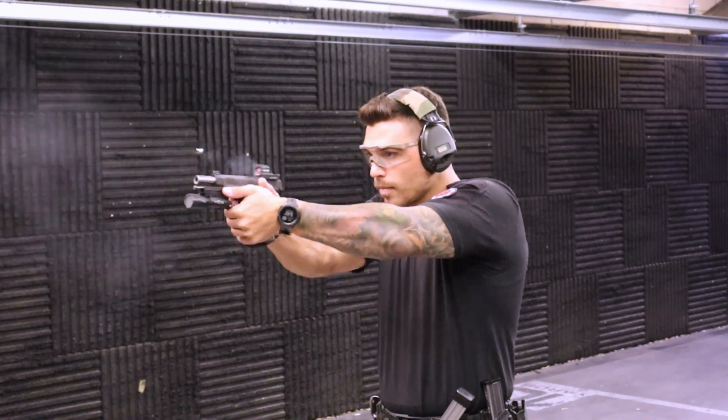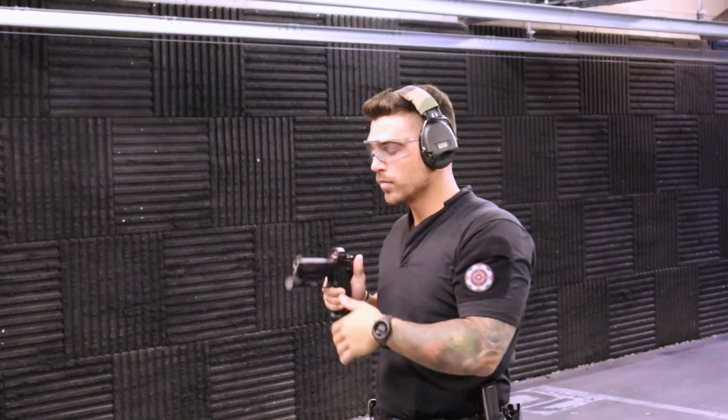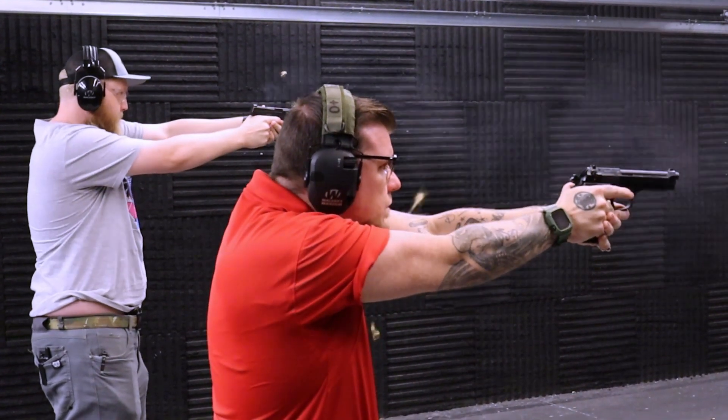To put it simply, your eyes lead, your gun follows. We will run different drills where you will apply this concept and find efficient methods to seamlessly transition between each target.